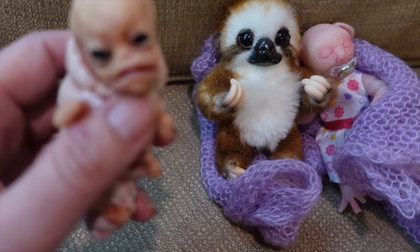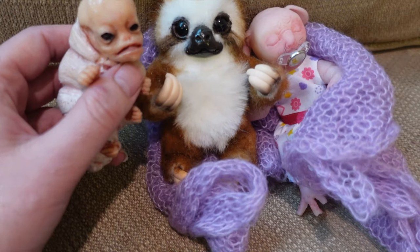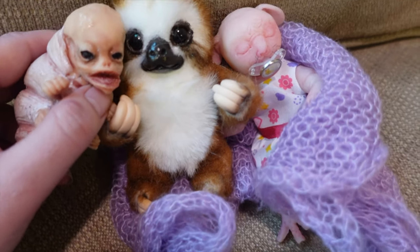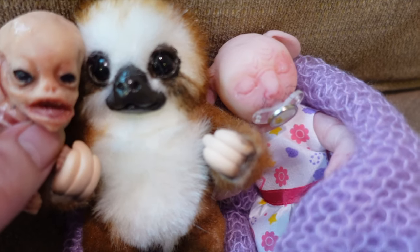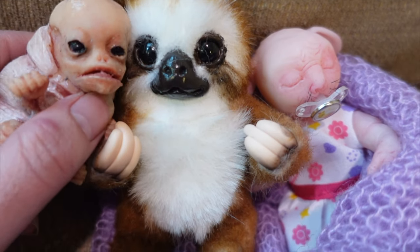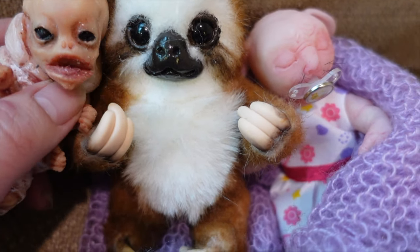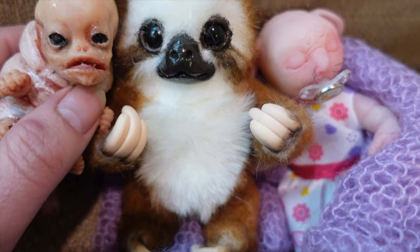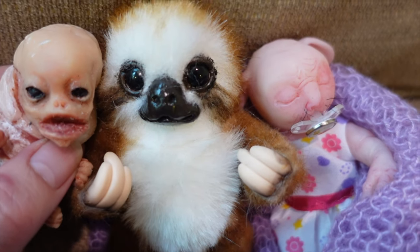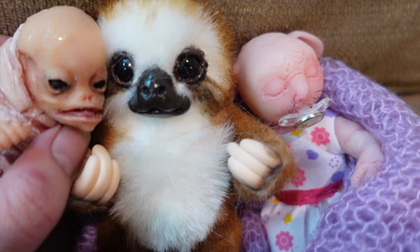You want to snuggle with the sloth too, Sasuke? Alright, you get on this side. Sasuke loves the sloth, don't you Sasuke? Do you want to sleep with him too? Well, I'll let all you guys just take a nap. So cute.